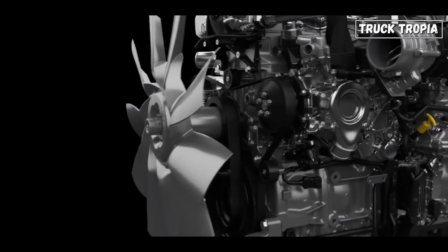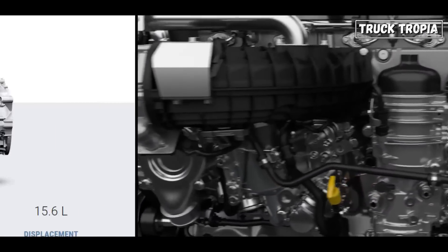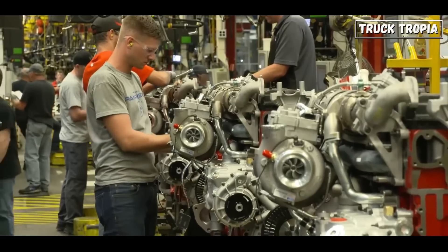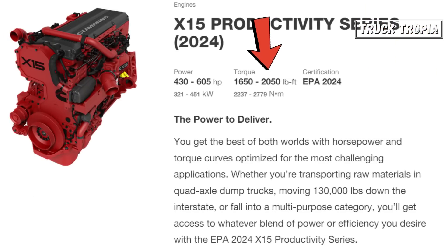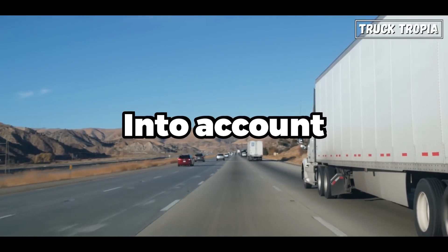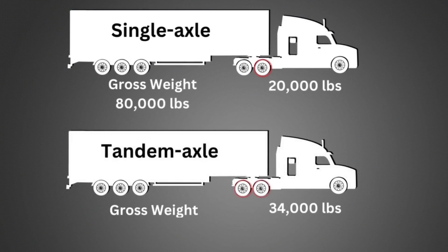As an example, the Detroit DD16 can deliver up to 2,050 lb-ft and 600 horsepower, and the Cummins X15 up to 2,050 lb-ft and 605 horsepower — which is more than enough, especially taking America's weight limits into account, where the federal limit is 80,000 pounds gross vehicle weight.